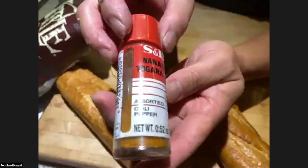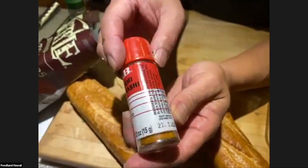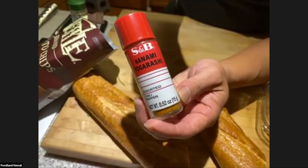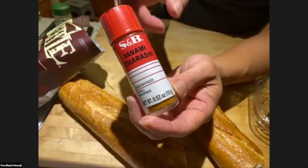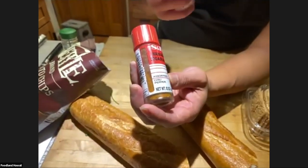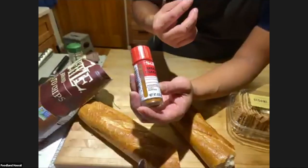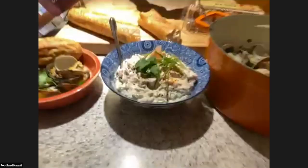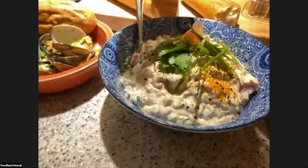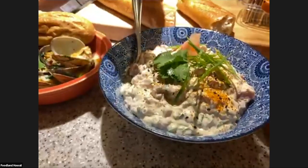Viewers are asking about the togarashi on top of the ahi dip. This is togarashi, also called shichimi — it's an assorted chili pepper seasoning used in Japan with ramen. It has chili pepper, orange peel, black sesame seeds, white sesame seeds, Japanese pepper, a little ginger, and some seaweed. It has a lot of umami, heat, and very bright tones from that orange peel. It just adds a really nice complexity — it's not just hot. It's a great seasoning.